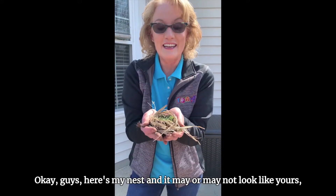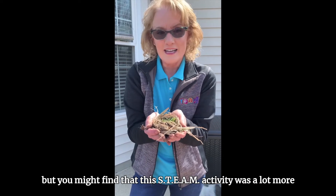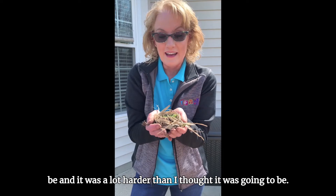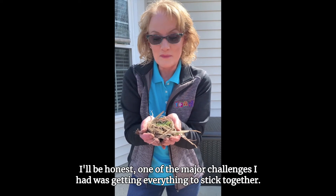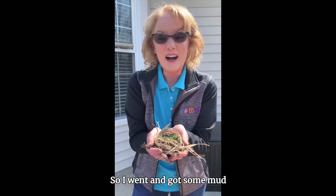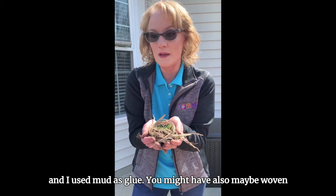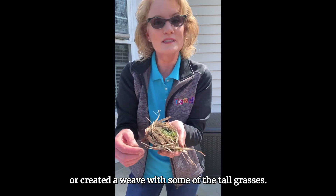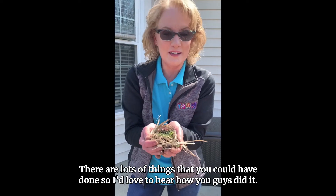Okay guys, here's my nest — and it may or may not look like yours. You might find that this STEAM activity was a lot more difficult than you thought it was going to be, and it was a lot harder than I thought it was going to be, I'll be honest. One of the major challenges I had was getting everything to stick together, so I went and got some mud and used mud as glue. You might have also woven or created a weave with some of the tall grasses. There are lots of things you could have done, so I'd love to hear how you guys did it.